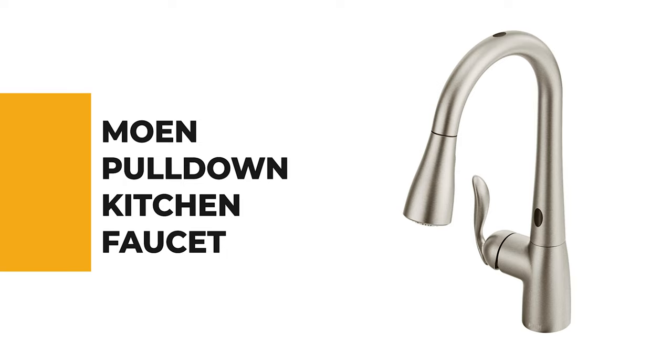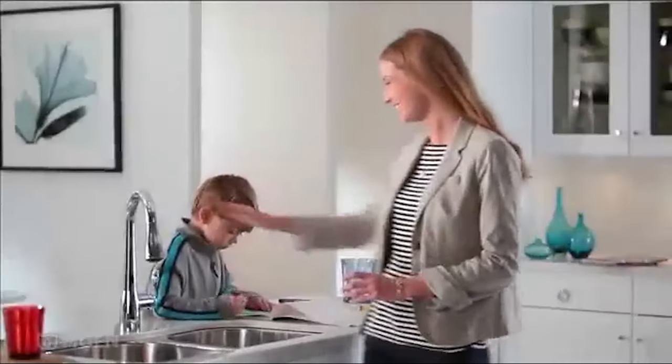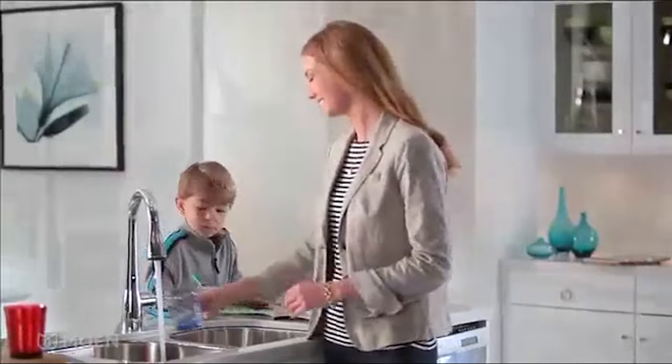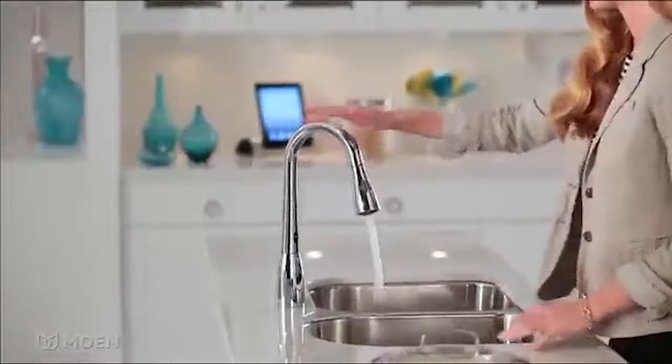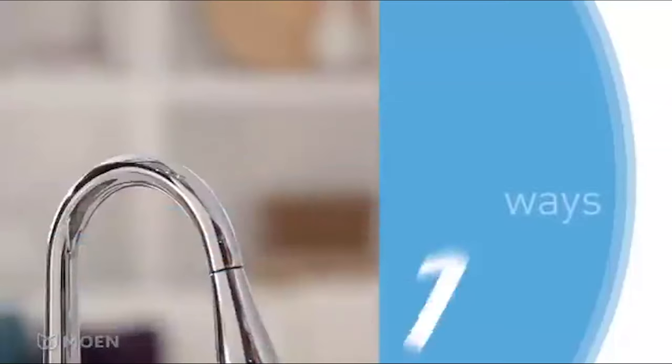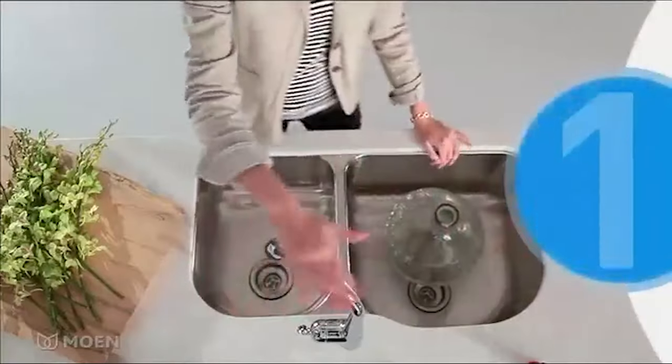Everyone likes updated kitchen faucets to get an overall aesthetic look. Regarding the kitchen fixtures, we look for more space-saving, simple handle alternatives, resistance to water spots, and adaptability, etc. Be that as it may, this fixture can be installed without a handyman, which is the most cost-friendly choice for your general stylish kitchen.